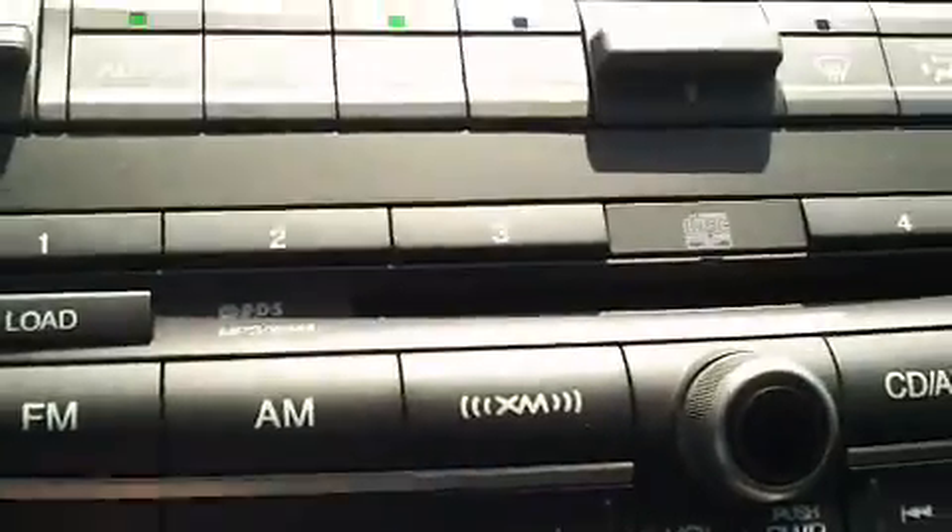It has an AM/FM/CD player, and it also has XM radio available.